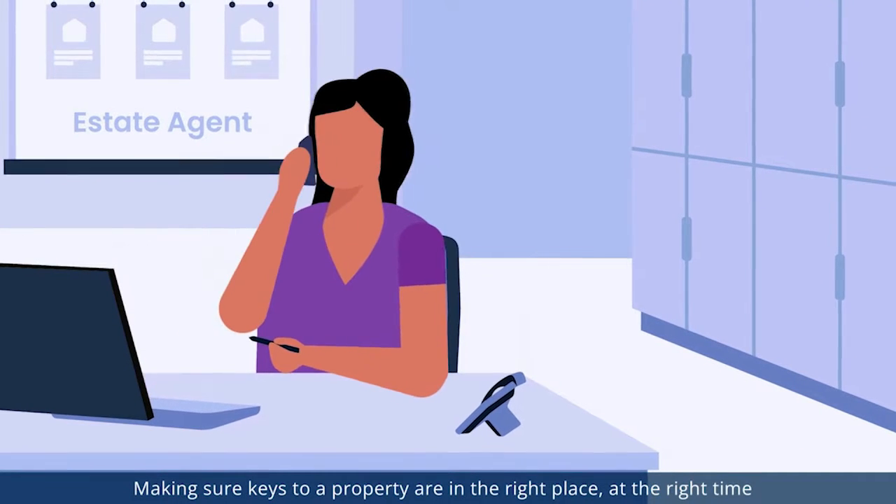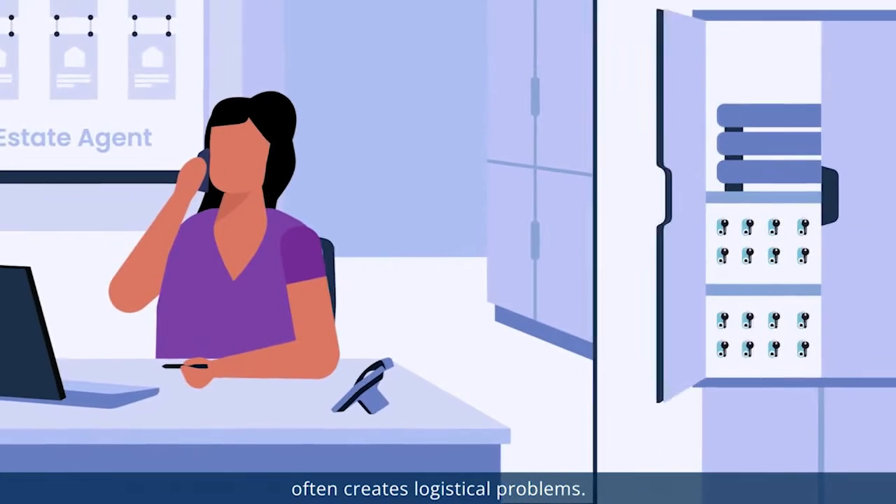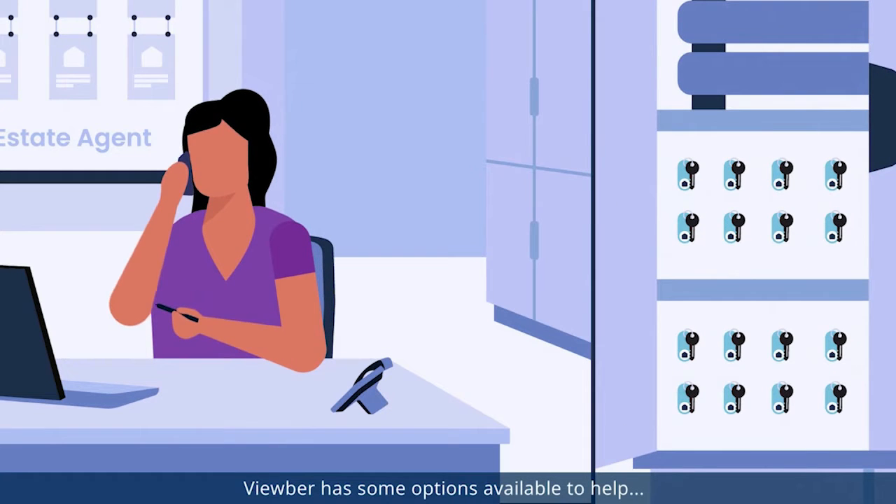Making sure keys to the property are in the right place at the right time often creates logistical problems. Vuber has some options available to help.